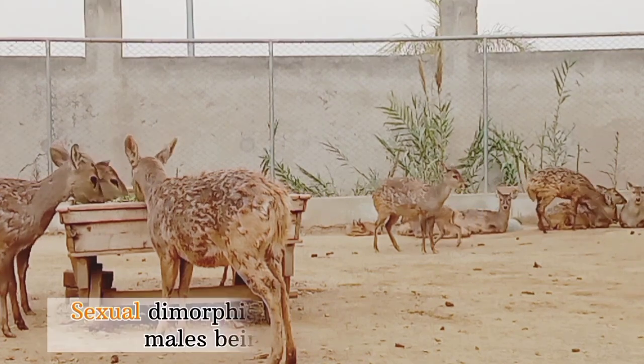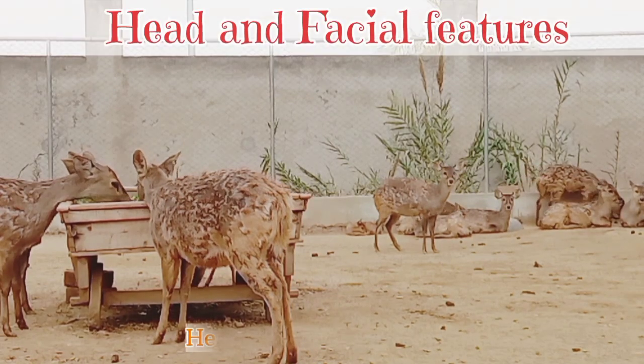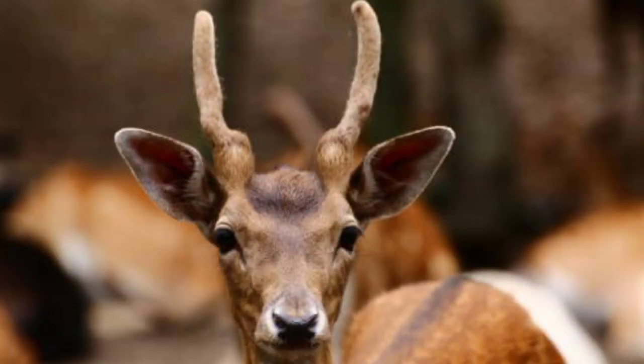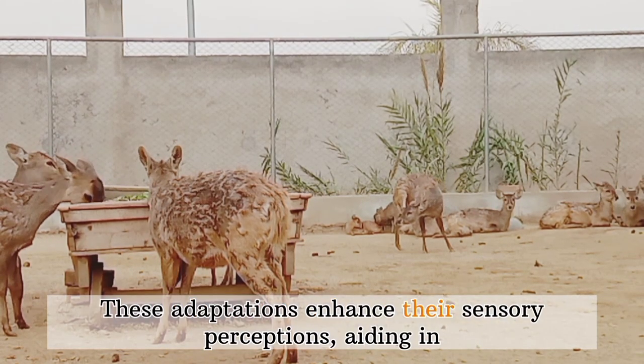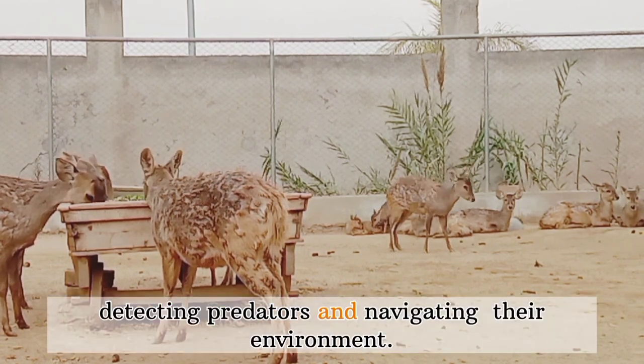Sexual dimorphism is evident in hog deer, with males being larger than females. The presence of antlers in males is a clear distinguishing feature. Head and facial features: The head is relatively small with a short snout, including large expressive eyes and ears that are proportionate to the head size. These adaptations enhance their sensory perception, aiding in detecting predators and navigating their environment.